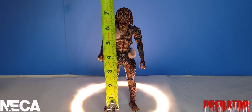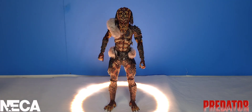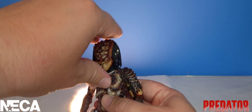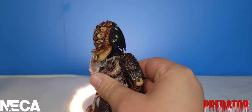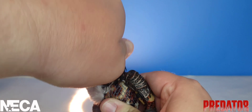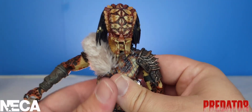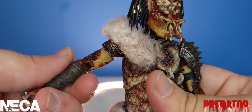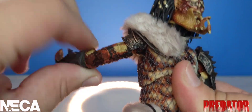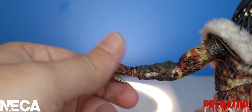When it comes to height, the Snake Predator stands at exactly eight inches tall, which is standard for the NECA predator line. Moving into articulation: his head can look all the way up, look down, tilt, and rotate all the way around. His arms go out to about shoulder width — one side gets a little more reach. His bicep swivel is there, and he has double-hinged elbows.